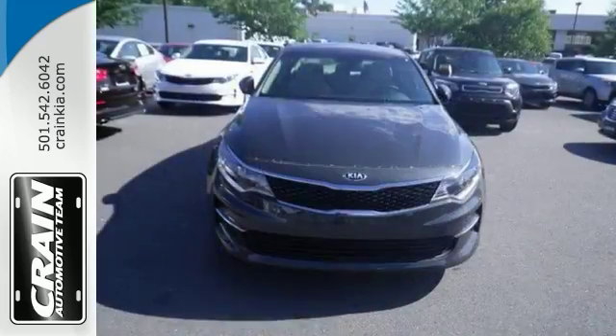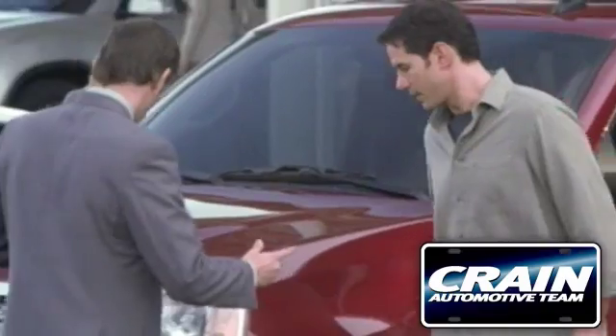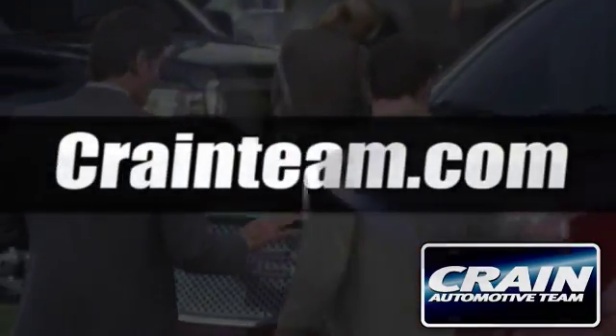We'd love to have you take it for a test drive. Visit us anytime at craneteam.com.